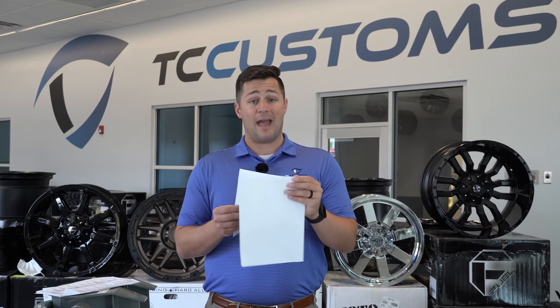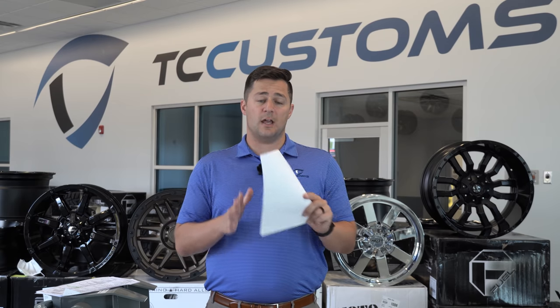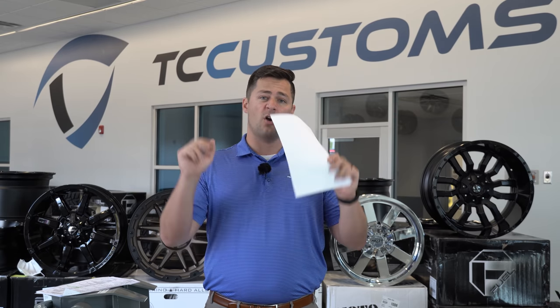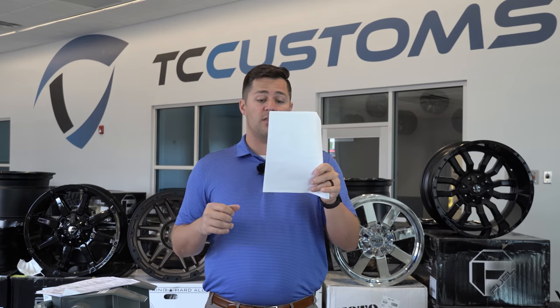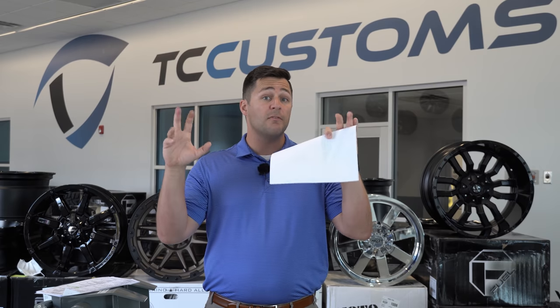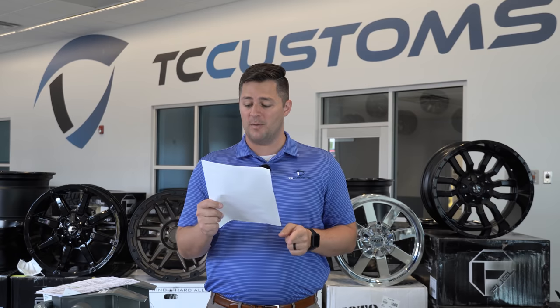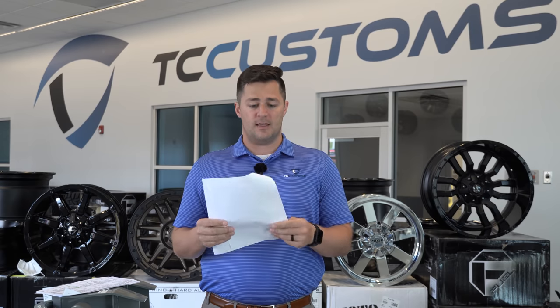On the XLT you've got three different equipment groups: the 300A equipment group, which is the standard package; the 301A package, which is the mid package; and the 302A equipment group, which is considered the high package. The 300A is essentially the base model with everything we just mentioned and no additional options.